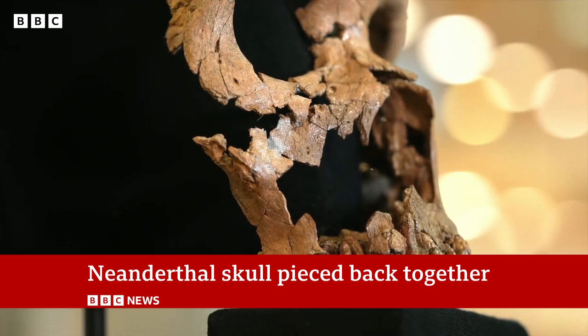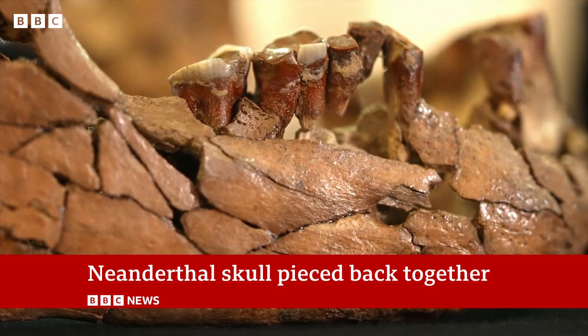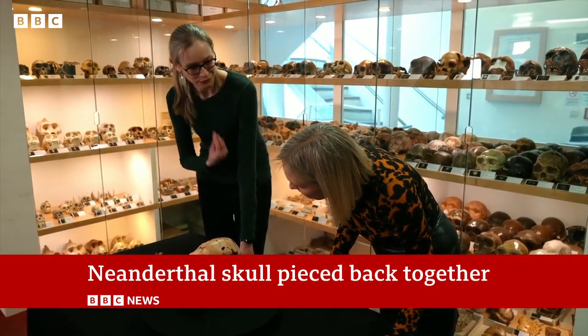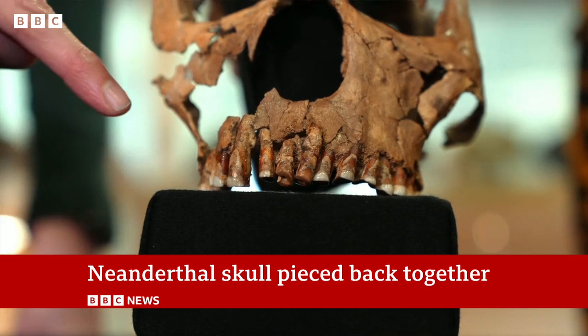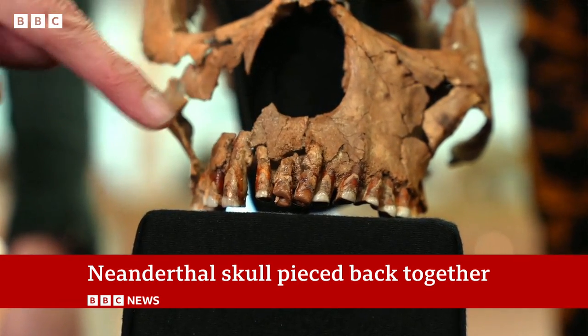A detailed analysis suggests she was probably around her mid-40s, with particularly worn teeth. By the time the teeth are getting this worn down, her chewing is not as effective as it would have been, so she's not able to eat in quite the same way. There are also other indications of poor dental health — some infections and some gum disease as well.